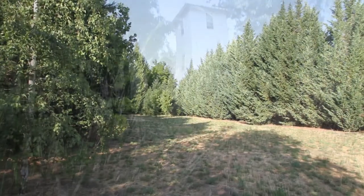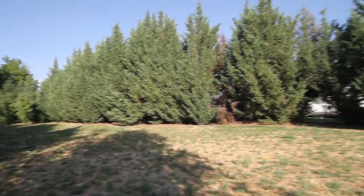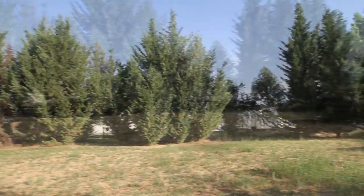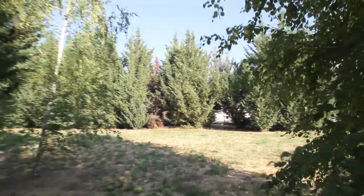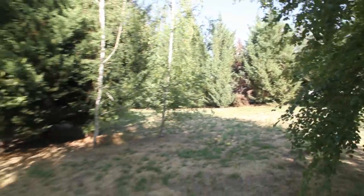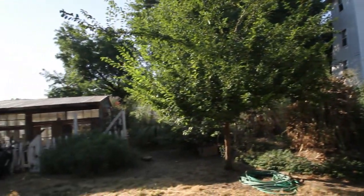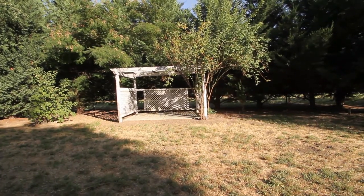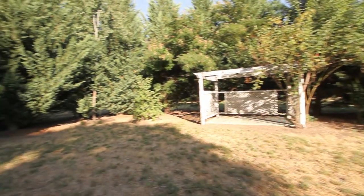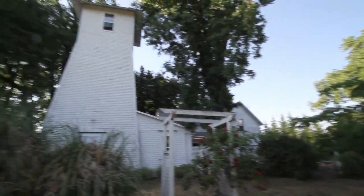This property is on 2.1 acres, hidden behind mature cypress trees all the way around. This part of the property is wide open and vacant — it would make a great staging area for a wedding, a large event, or big birthday parties. There are all kinds of fun outbuildings on the property, and the arbor area would be a great staging place for a wedding, with the water tower as the backdrop.